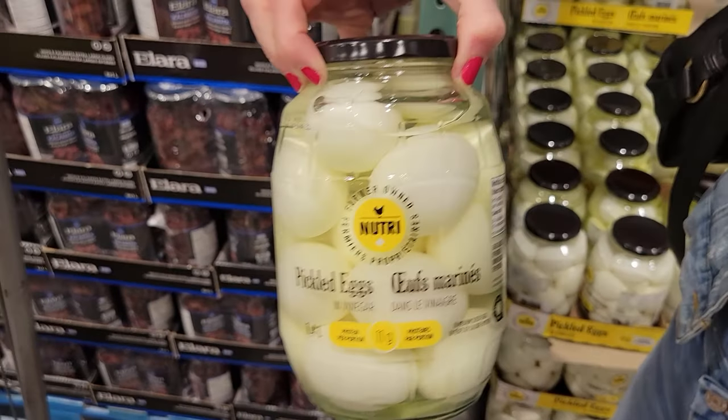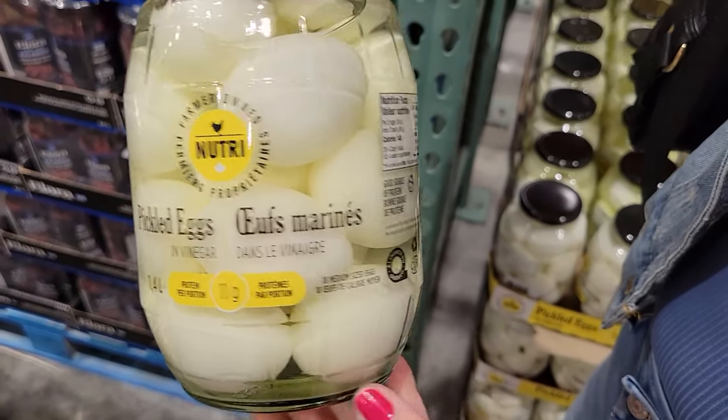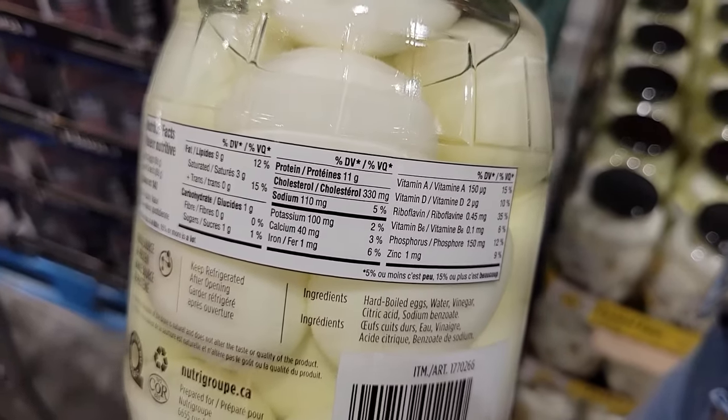Number eight: Farmers Own Nutri Pickled Eggs. These are so good and you don't have to cook them — they're already in a jar. You just pull them out and put them in your lunch or bring them on the road. Two eggs is 140 calories and 11 grams of protein. We went through a pickled boiled egg phase when we were losing weight because they were so easy. Now you don't even have to make them — they're in a jar, just count them out and away you go.